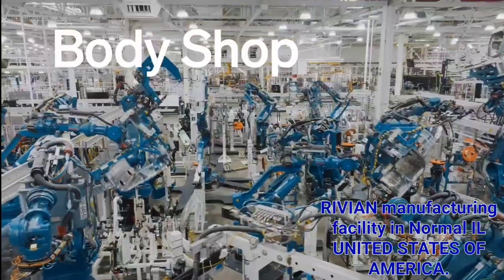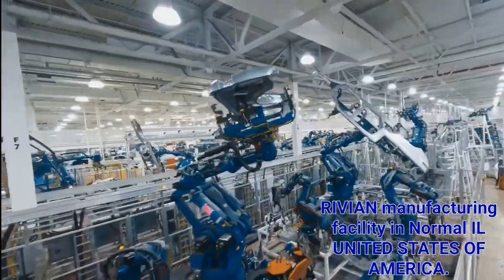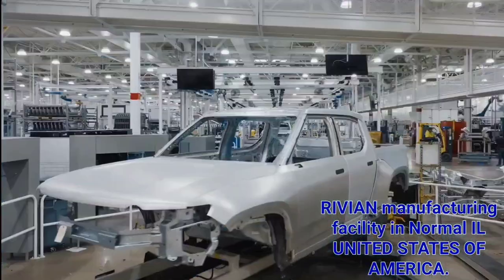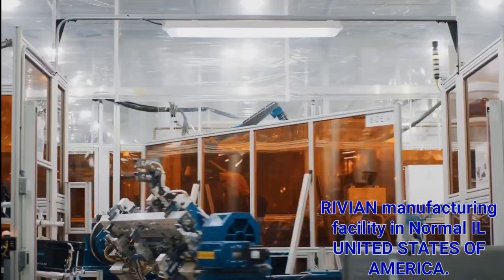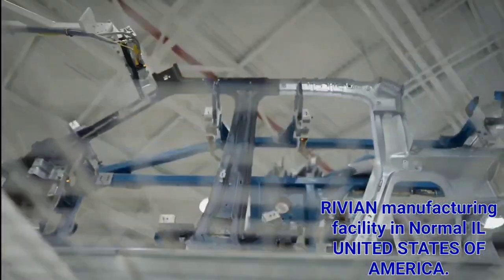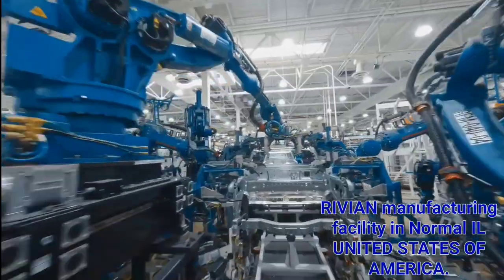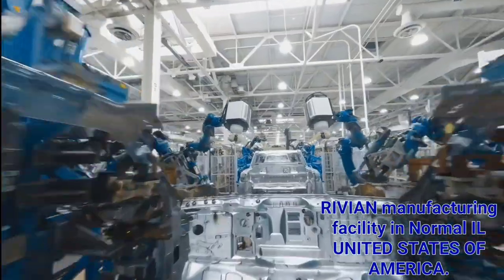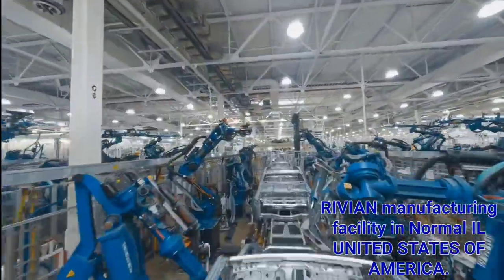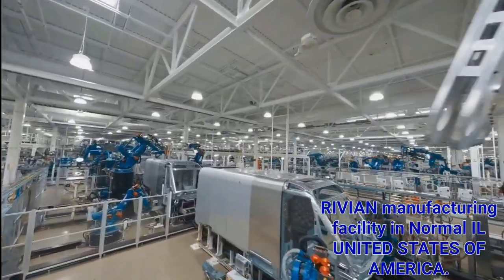Out of stamping, we actually have two different body shops. Our first body shop is our R1 body shop, where we build the R1T and the R1S. We took a lot of the learnings from the R1 body shop to inform how we designed our second body shop, which is the commercial van body shop.